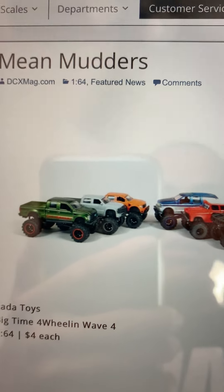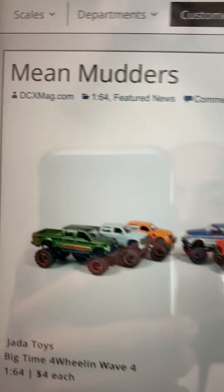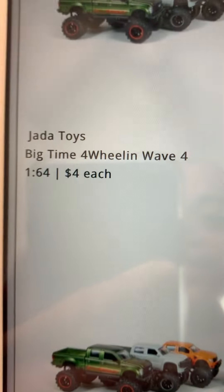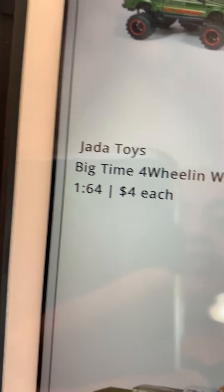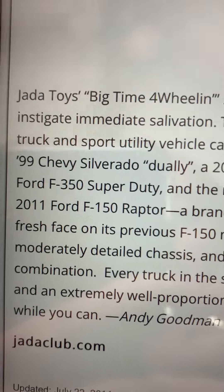All right everybody, welcome to the video. I'm gonna show you about the reasons why I don't want to buy Jada toys. So here we are — Jada toys Big Time Four Wheeling Wave Four.